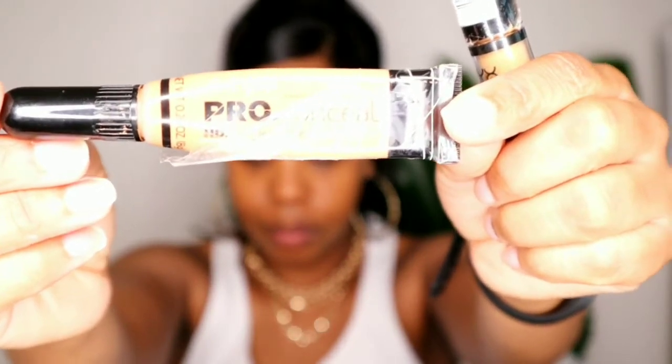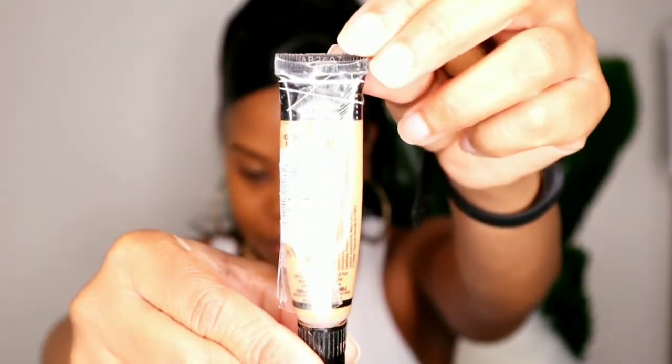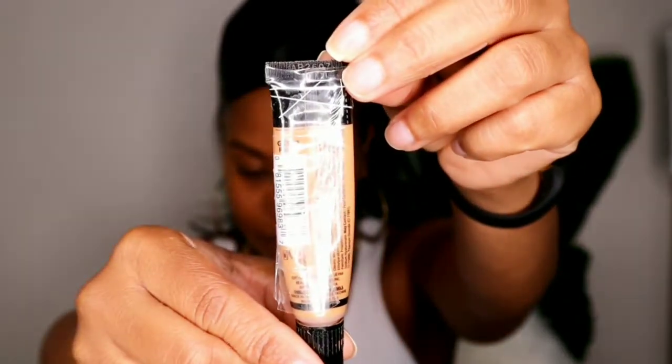Time for some concealer. I love the LA Girl Pro Concealer - I'm in the shade Fawn. I'm also going to be using the Can't Stop Won't Stop concealer, and I want to say that shade is Caramel or Golden - I'll have that in the description box below. I'm using my Real Techniques blending sponge - I use these every single time I do my makeup.